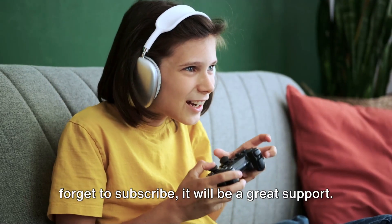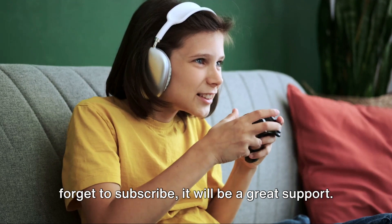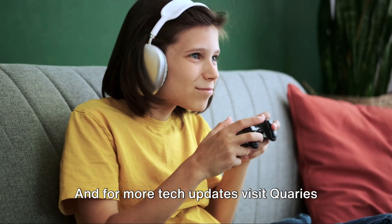If you like this information, don't forget to subscribe — it will be a great support. And for more tech updates, visit queries.com.